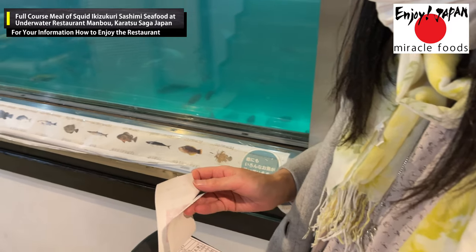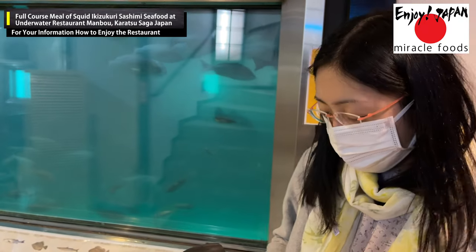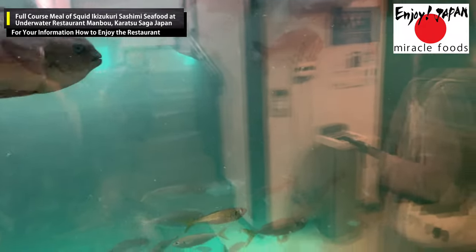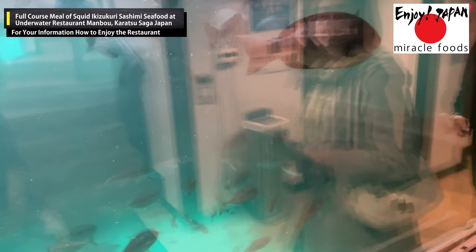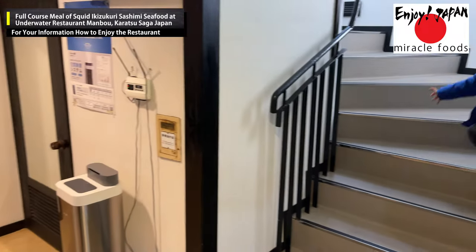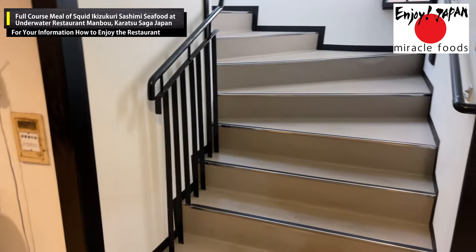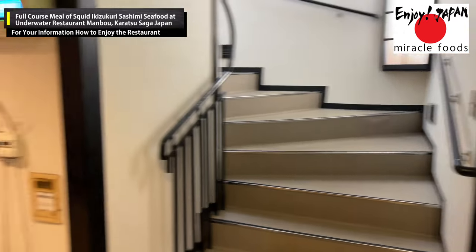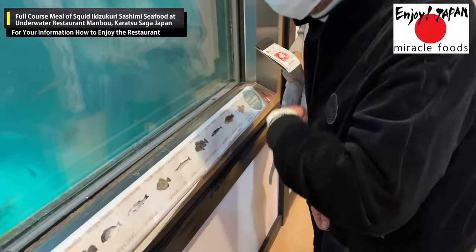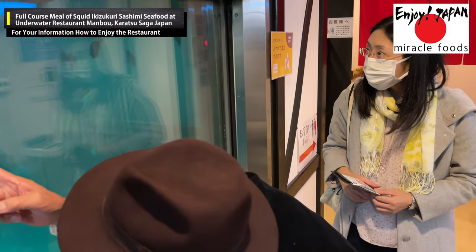This is Yobuko, a port town blessed with seafood and known as one of the best fishing grounds in Japan, especially famous for squid. Local Saga residents always recommend this restaurant to visitors from outside the prefecture. In my opinion, this is a spot that foreign tourists can also enjoy. You can get there by public transportation — no private car or rental car needed.